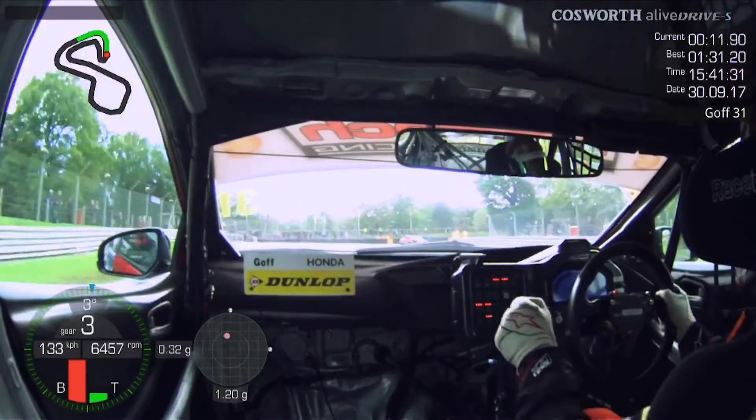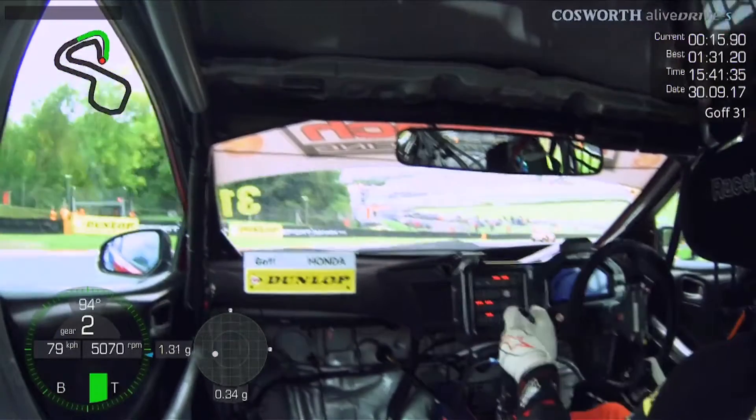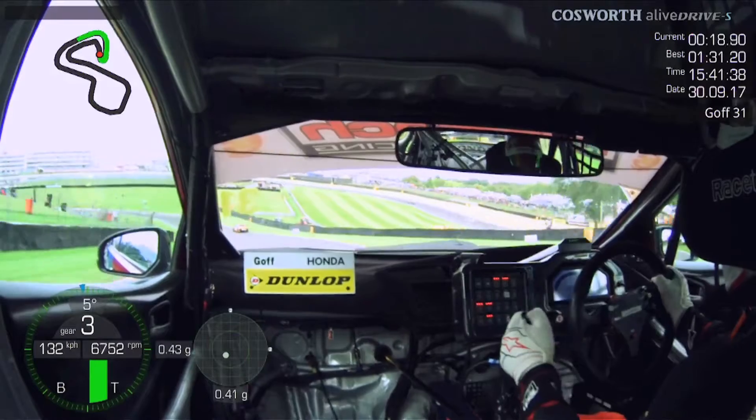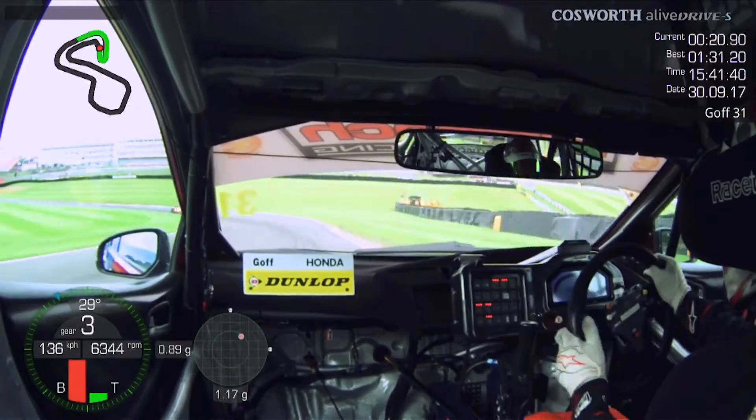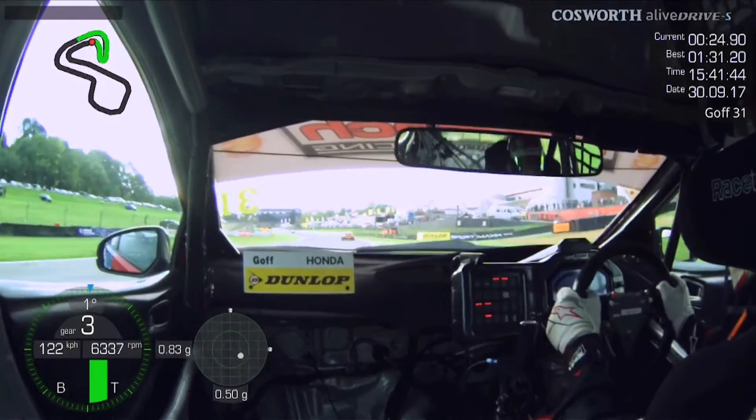Up towards Druids, down three gears, carrying as much momentum as possible into this corner but making sure we don't upset the exit of the corner. Now it's all about Graham Hill — the car's been a bit lively through here the whole weekend, just a bit of oversteer coming through that corner.